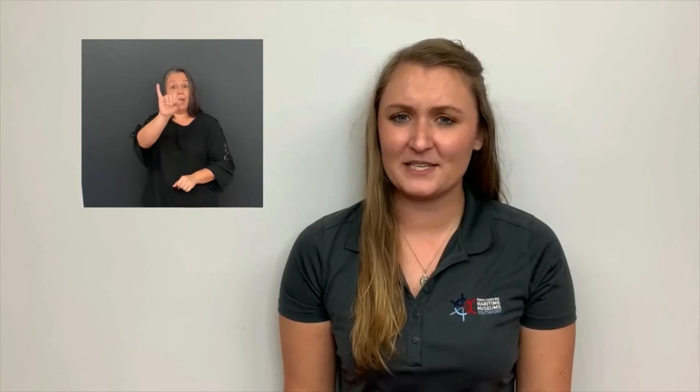Then the fish would be taken to a processing plant and turned into livestock feed, paint, cosmetics, and other things — you just can't eat them. After you have finished exploring this rich maritime history, take a look through the periscope and head around the corner to learn about piloting and navigation.